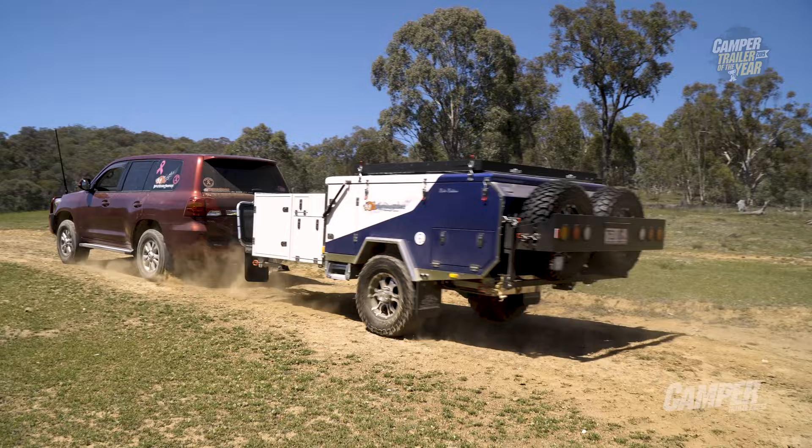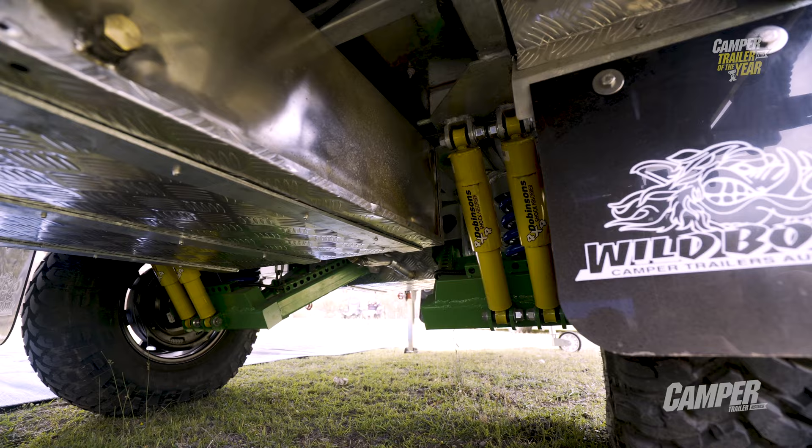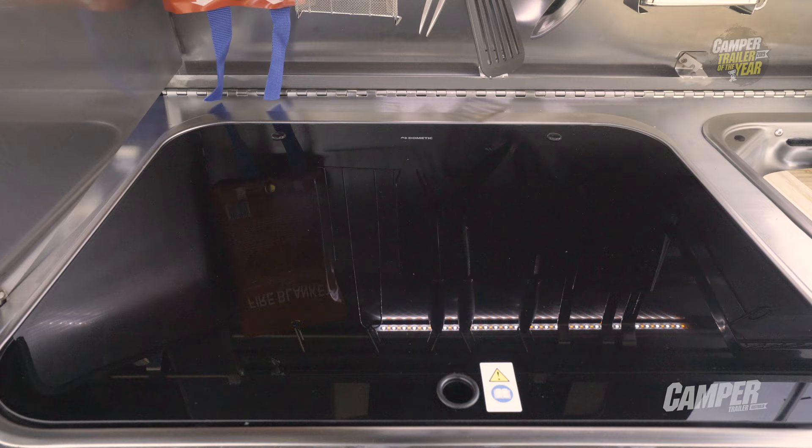The removable door is a nice feature — a lot of doors blow or rattle in the wind, but you can just pick this one up and get rid of it. There's full confidence in the trailer with Dobinsons shockers and locally sourced componentry. And then there's the warranty — five-year structure warranty, three years on the suspension, and a year on everything else like the SMEV cookers.